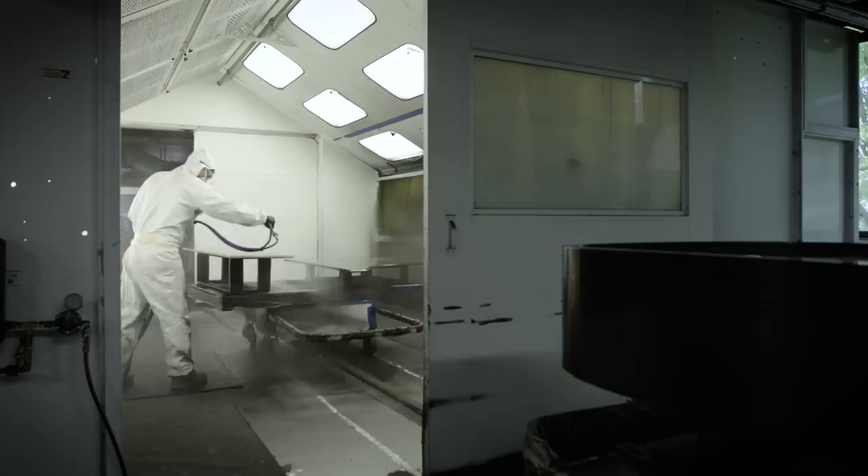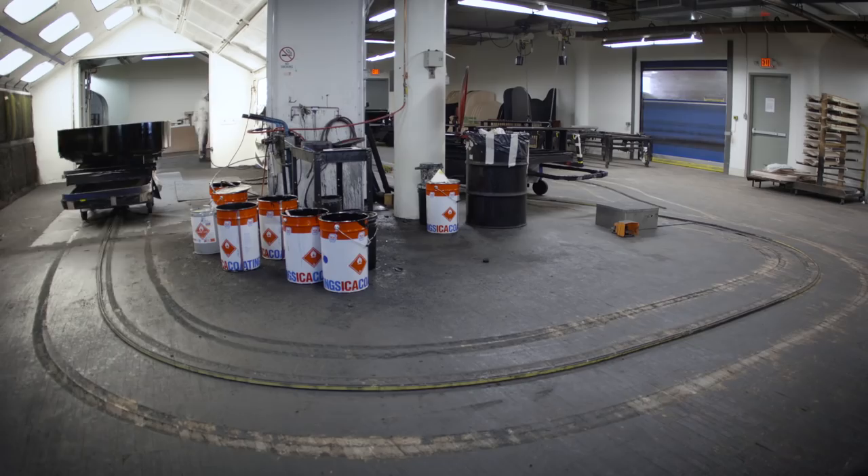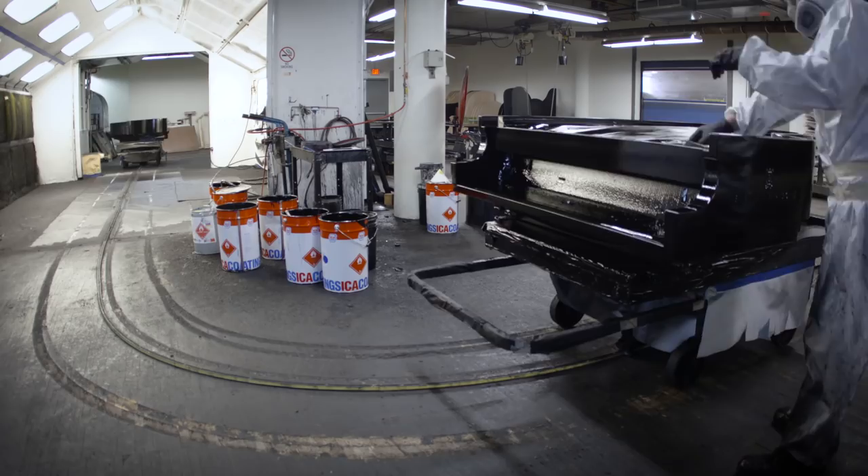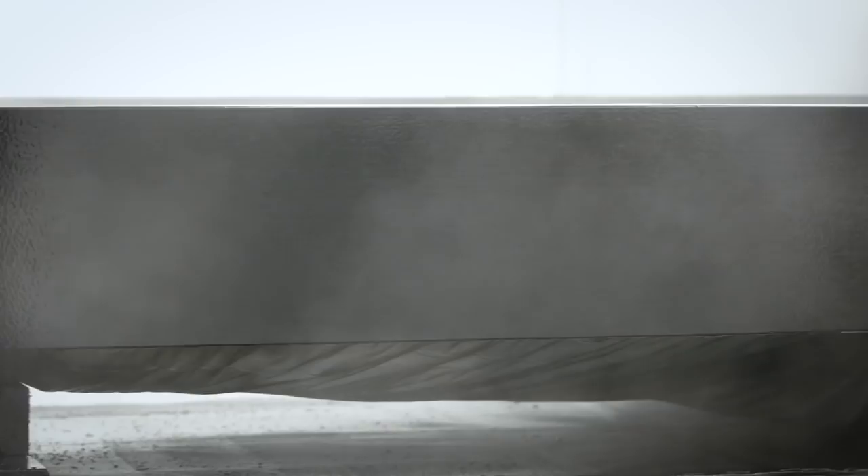The piano case circles in and out of the spray room automatically so that the timing between coatings is precise. After spraying, each case is stored for up to a week to ensure proper hardness of the coating prior to sanding and polishing.